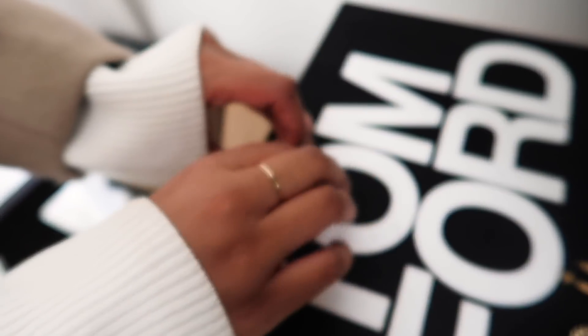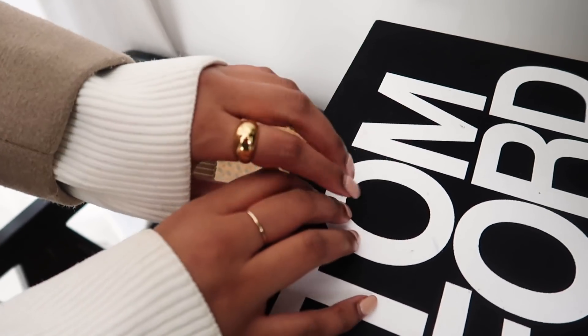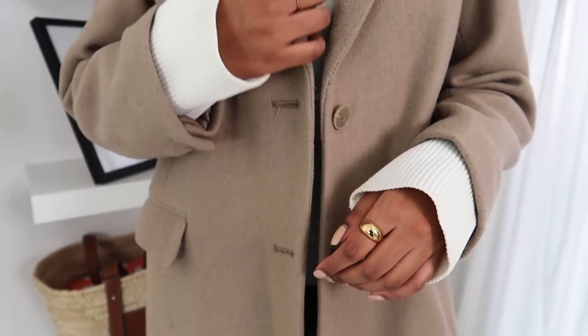For rings I've kept it really simple - since I've got earrings and a necklace on I didn't want to overdo the hands. I've just gone with the Gold Stacker ring, the perfect everyday ring you keep on all the time, and the Gold Dome ring for a little something extra on the hands. It's a beautiful thick gold ring with a nice dome shape, still simple and great for everyday wear. Finally, I'm adding my black Chanel bag with gold hardware to tie in with the gold accessories and the black - it works really well with this outfit.